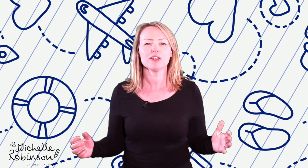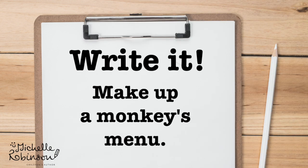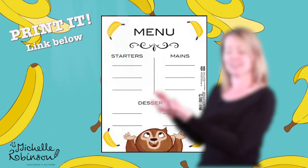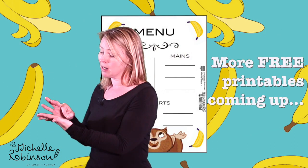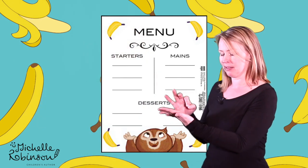Challenge number three is the reading and writing challenge. Get your pen and paper out and have a go at writing a menu for a monkey. What might be on a monkey's menu? Bananas on toast, banana salad, banana biscuits, banana ice cream, bananas with extra bananas, banana cake, more bananas!